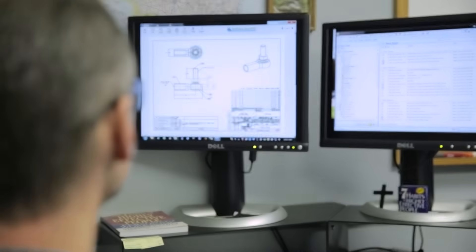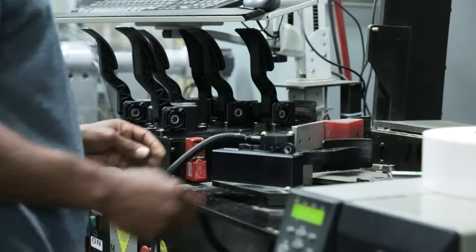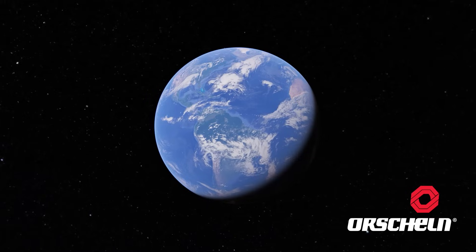Look to Orshilm for design, testing, validation, and manufacturing, to provide comprehensive powertrain solutions for your commercial vehicles, globally.